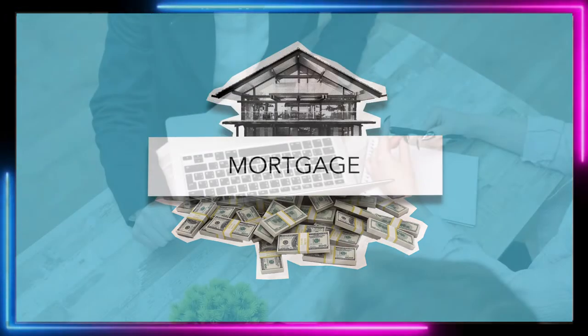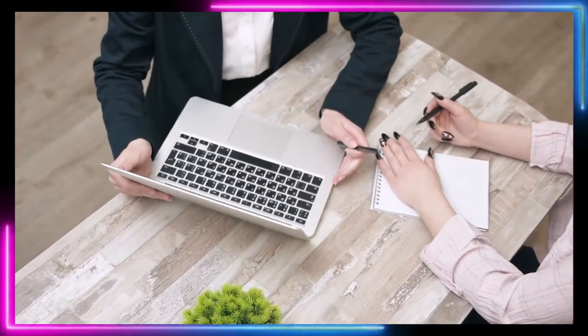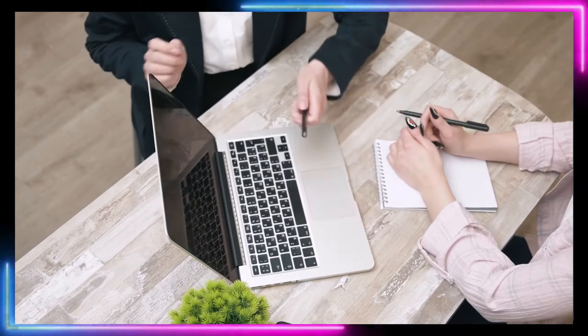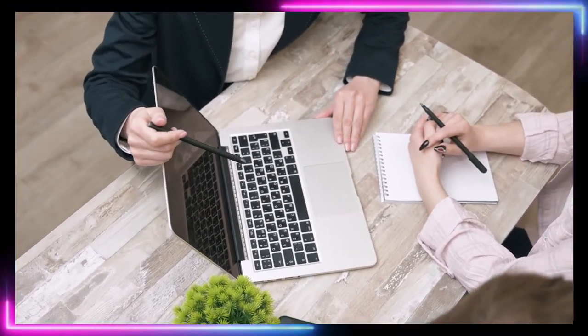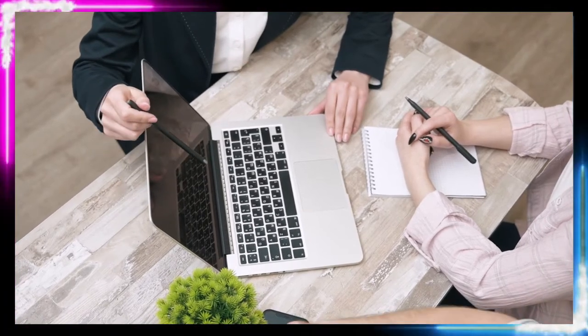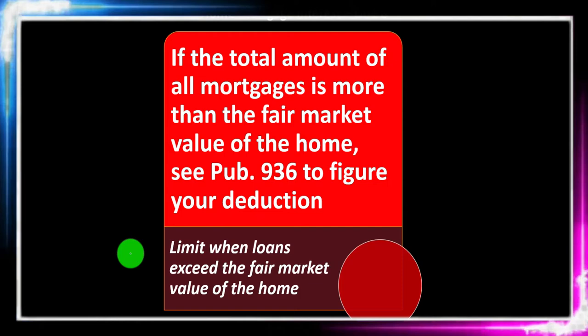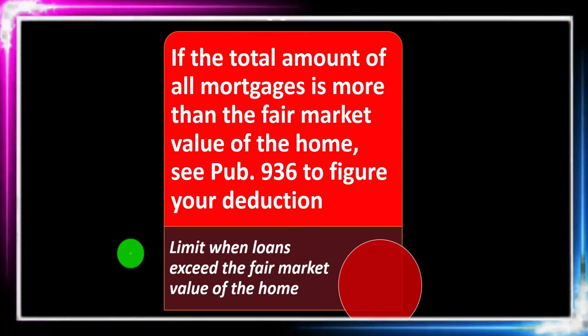When thinking about itemized deductions, one of the big things we ask is: do you own a home? If so, we're looking for the mortgage interest because there's usually going to be a loan out on it. We're also looking for the property taxes — two big items that could open up the possibility of taking more itemized deductions, typically pushing people over the limit.